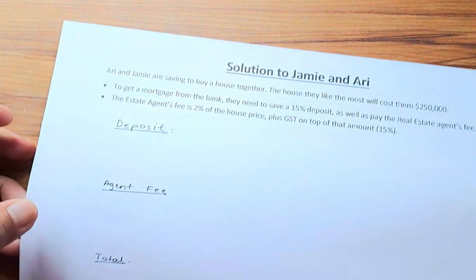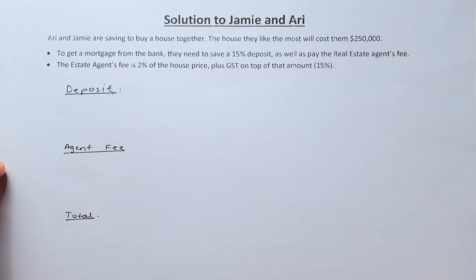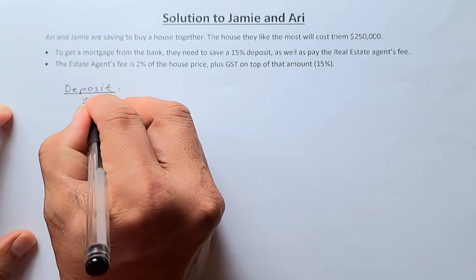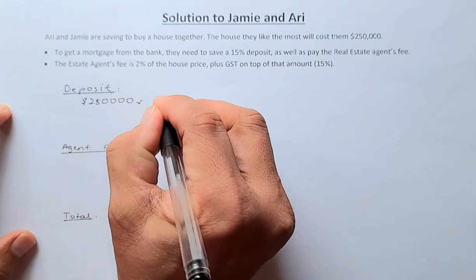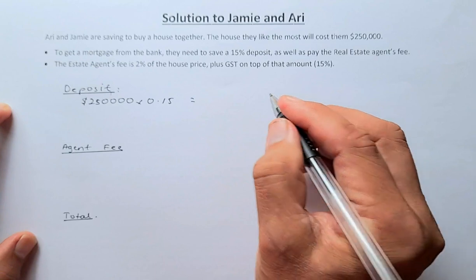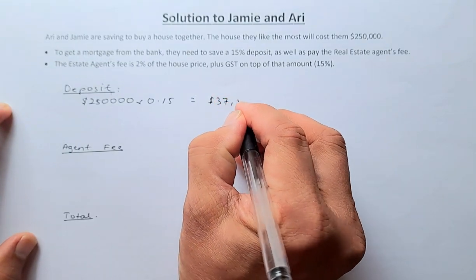The first part: Ari and Jamie are going to buy a house together. The house will cost $250,000. To get a mortgage, they need a 15% deposit as well as paying the real estate fee. The deposit is 15%, so: $250,000 multiplied by 15% equals $37,500.